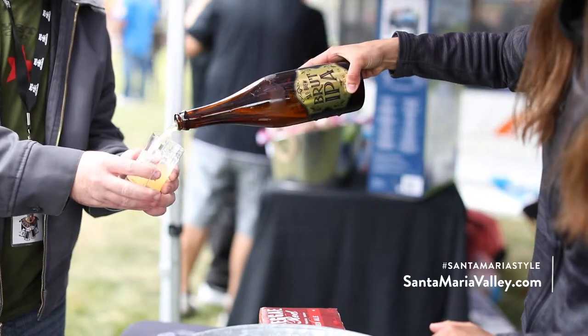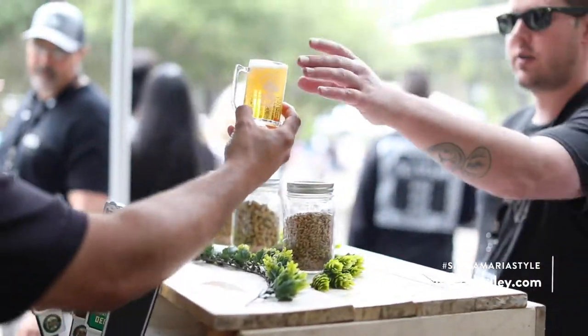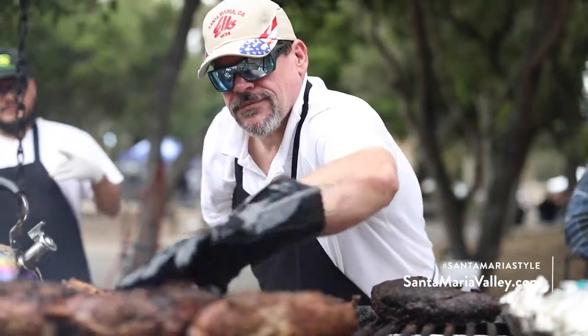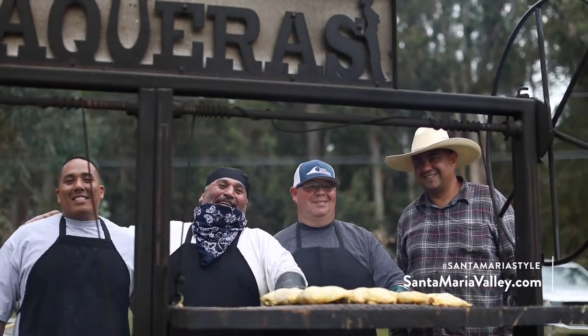Here in our area we're very fortunate to have the wine industry be a big part of what we do. The craft brewery scene has really blown up in the last couple of years with great breweries like Figueroa Mountain. The barbecue pit is a social gathering area — it's not just about what comes off the grill, but what people talk about at the grill.